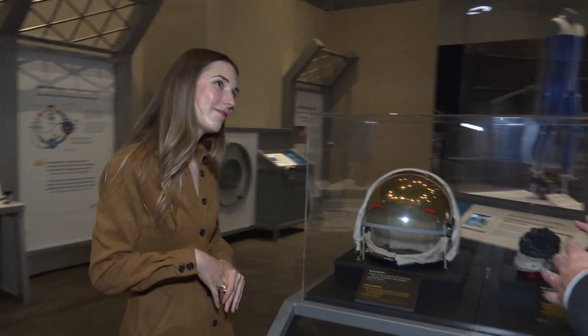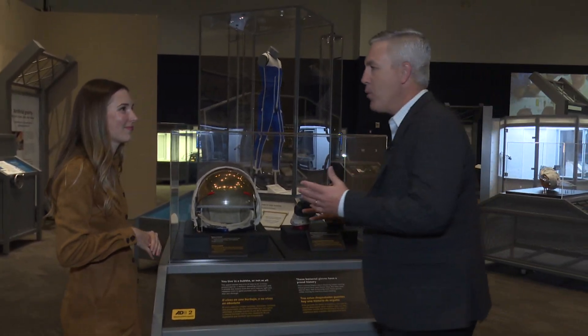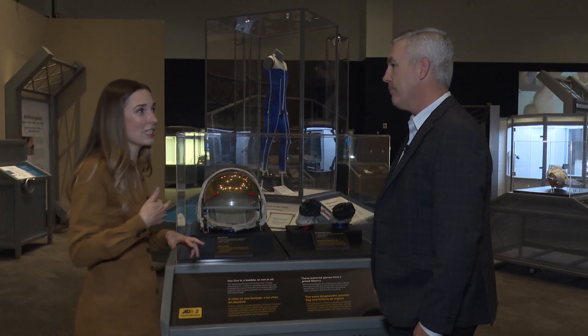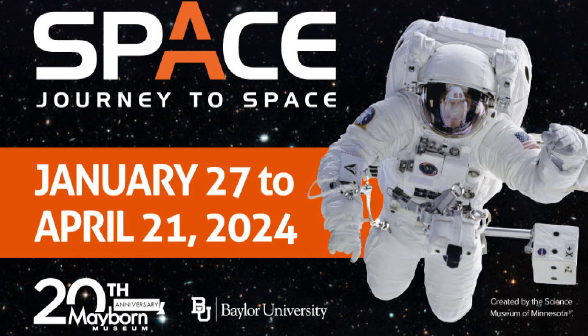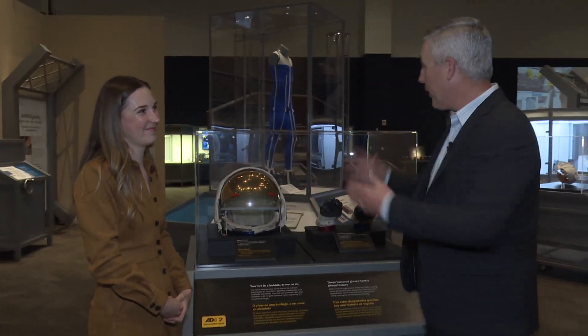Remind us how long is this exhibit and where exactly is the Mayborn for people who may not be from Waco? We're going to have Journey to Space through April 21st here at the Mayborn Museum, which is on Baylor's campus here in Waco — just off University Parks, right off I-35. Great exhibit — Molly, thank you for taking some time to talk with us. Make sure you bring the kids and check out this cool Journey to Space exhibit.